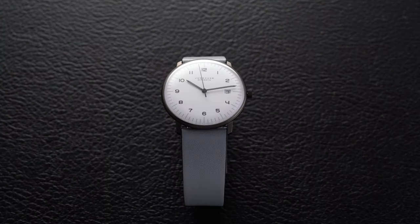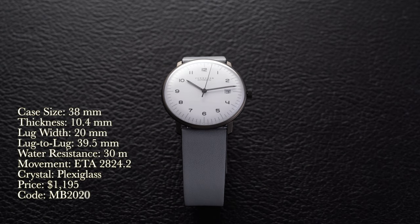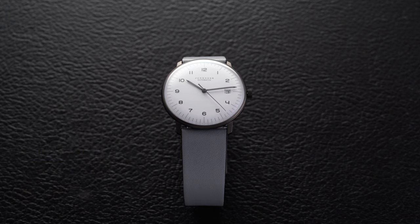Looking at a rundown of these watches, we'll start with the Max Bill Automatic three-hander. We have a case size of 38 millimeters, thickness of 10.4 millimeters, lug width of 20 millimeters, lug-to-lug of 39.5 millimeters, water resistance of 30 meters, movement is an automatic ETA 2824.2, crystal is plexiglass, and the price is $1,195. We do have a promo code of MB2020, which applies for both watches, getting a free strap with your purchase up to $100.